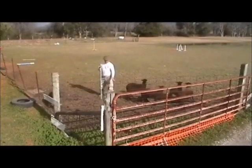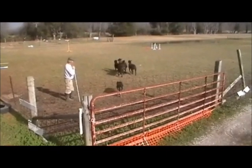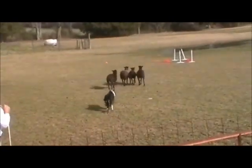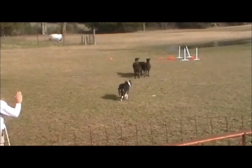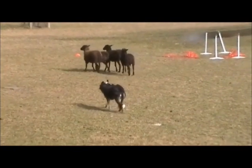Point five: stop the dog behind you and let the sheep move out toward the open field. This is setting up for a drive. See how nicely Ben walked off with the sheep? Right now Ben drives in a straight line, but every day he gets better on his turns and cross driving.